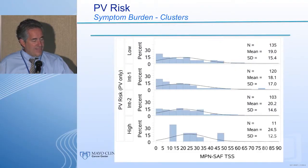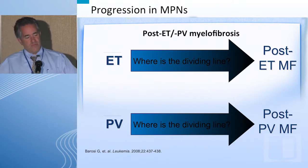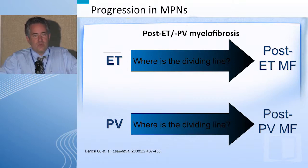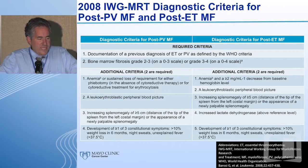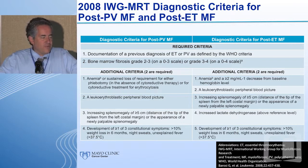Fatigue appears as an almost continuous red line across the entire board. There are pockets of very significant issues in terms of difficulties with sexual intimacy and function, as well as a variety of other symptoms such as pruritus. These difficulties can be significant and independent of vascular risk. The most difficult unmet need is the risk of progression — the transition from PV to post-PV myelofibrosis is a continuous spectrum.